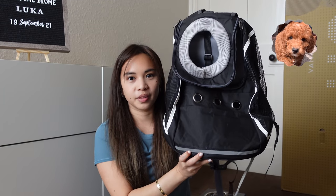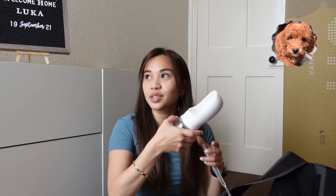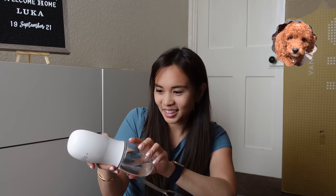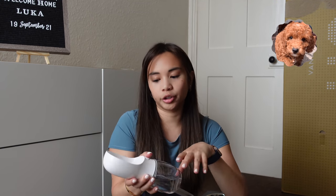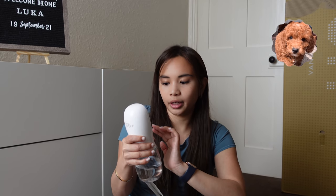This is his carrier — it's a backpack. His head will pop out here — very cute. Here's another item. You can get this on Amazon. You can use it for water — he drinks from this area. The best part is when you unlock it, water comes out, but if he doesn't finish all the water, you can just put it back in. That's my favorite feature.